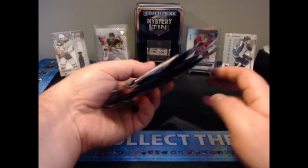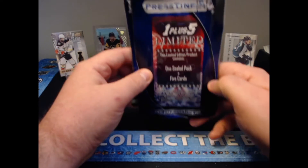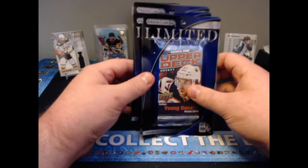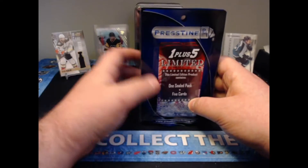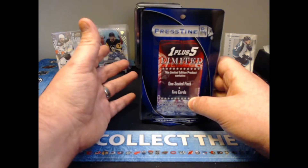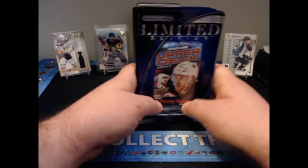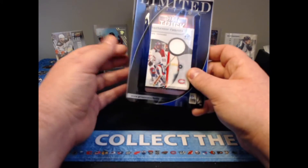Quick overview: we have the five-plus-one — or one-plus-five as they call it — which is one pack of retail Upper Deck 2020-2021 Series One and five cards. In the past it was five Young Guns, but that's not the case anymore. It is now one Young Gun, one Superstar, one memorabilia card, and two additional inserts. This one is $9.99 American or $12.49 Canadian.